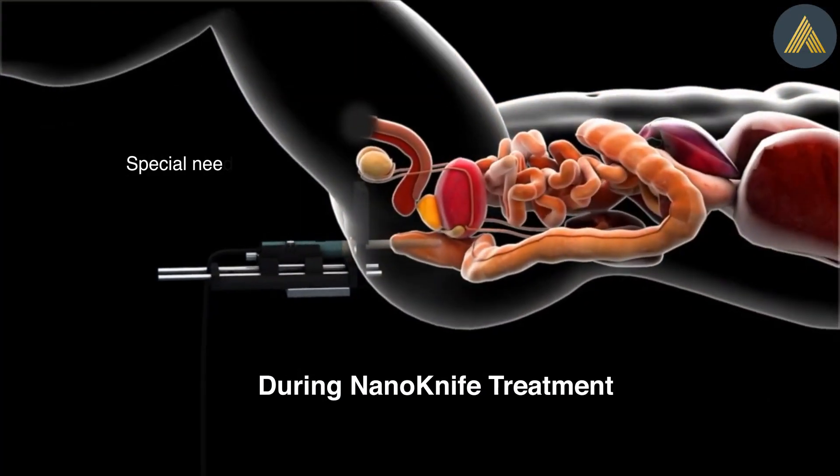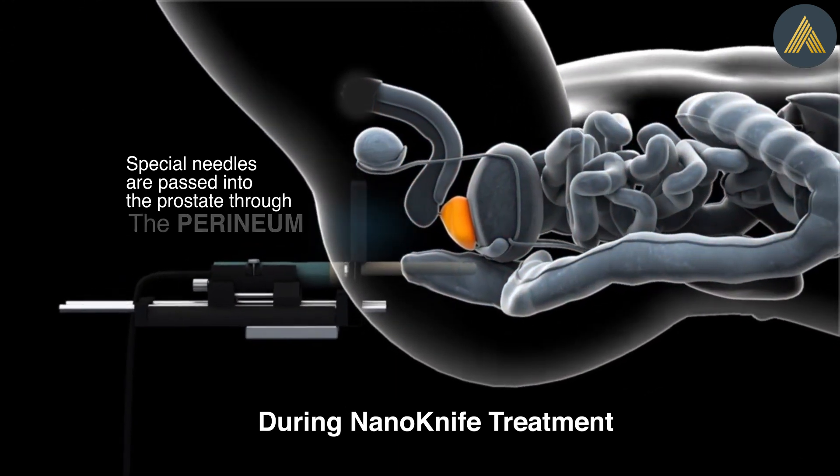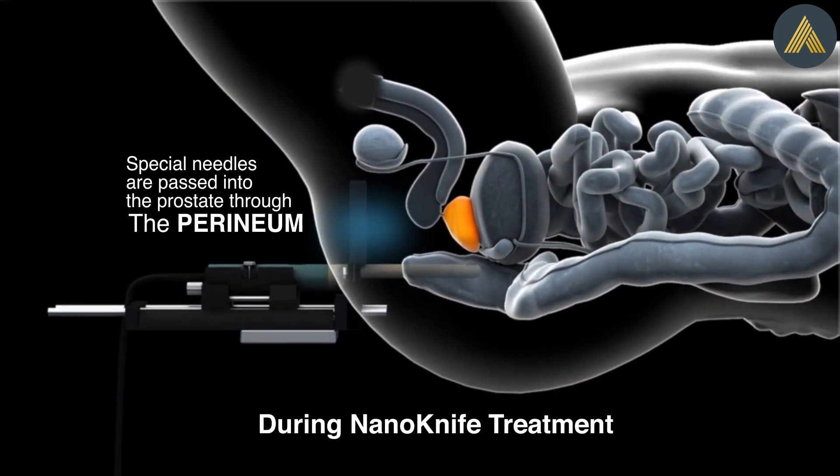During NanoKnife treatment, special needles are passed into the prostate through the perineum, the region between your anus and scrotum.